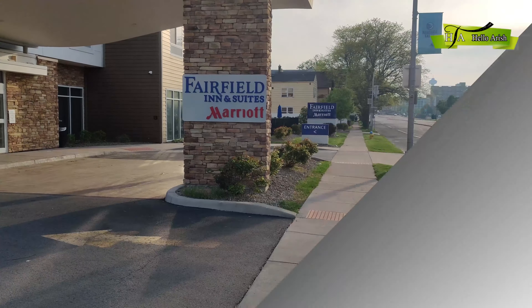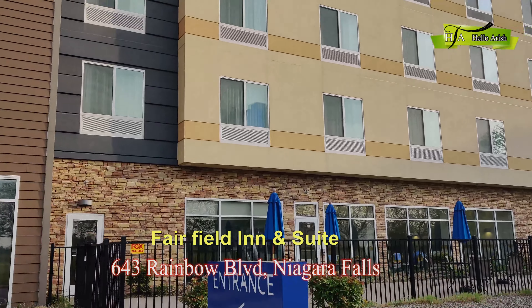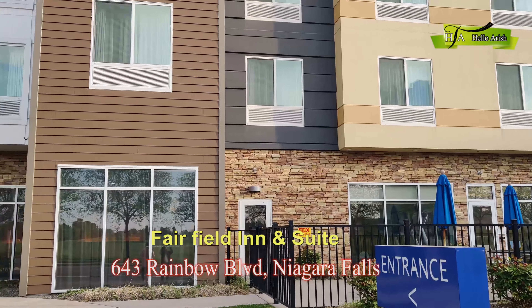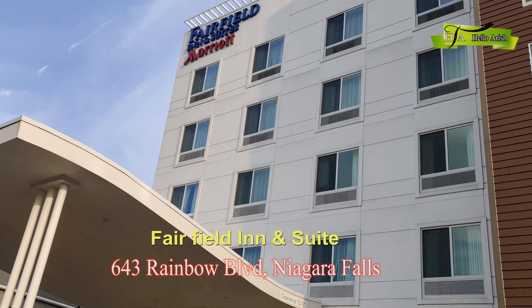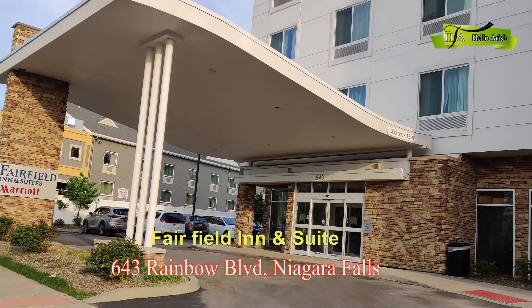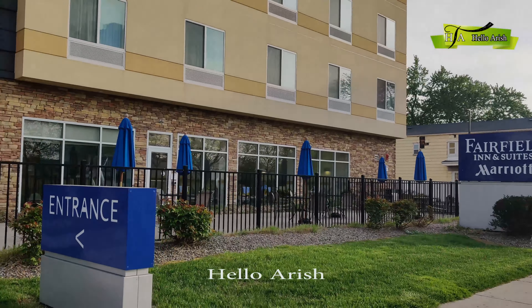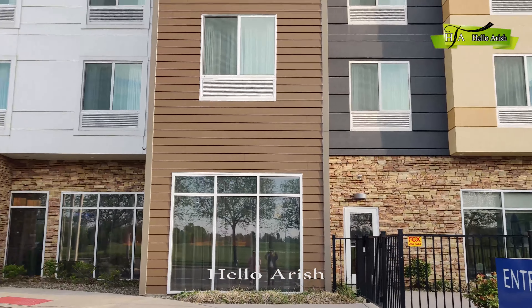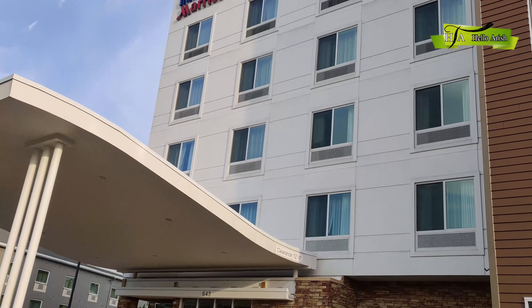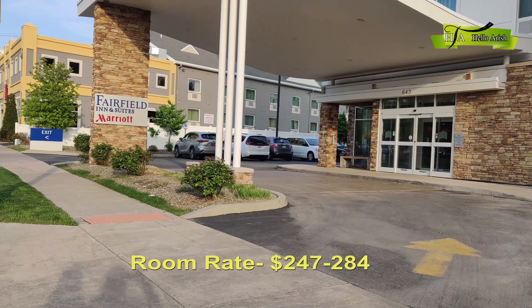The name of the hotel is a beautiful three-star hotel, Fairfield Inn and Suites. This hotel is at 147 Rainbow Boulevard. Here is Niagara Falls, which is a walking distance of 14 minutes. The price is $214.